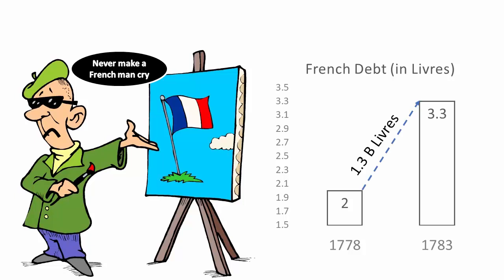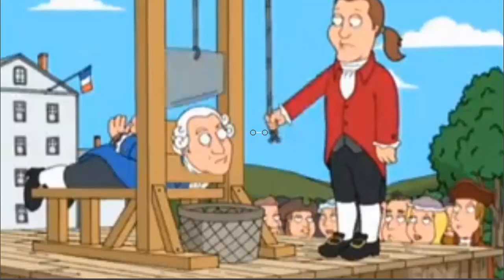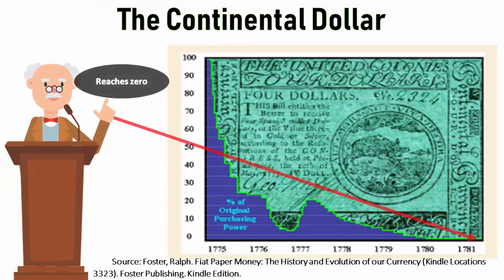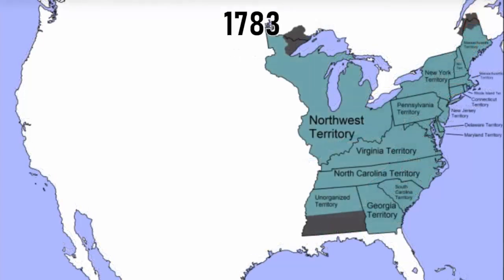France expanded its debt by 50% to fund a war that had no influence on France — these types of bad decisions were common by Louis XVI, who paid with his head. France put together a fine naval fleet making it difficult for Britain to resupply its troops. Despite the help of the French, the continental dollar would eventually reach zero at the end of 1781. But before it reached zero, the printing of paper money gave America just enough time to win the Battle of Yorktown in 1781, resulting in the new 1783 Treaty of Paris.